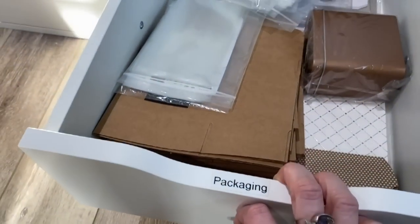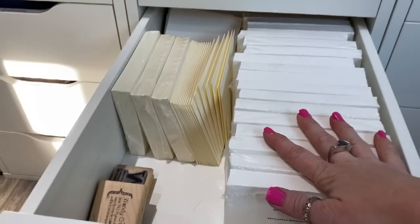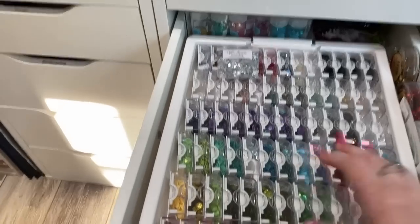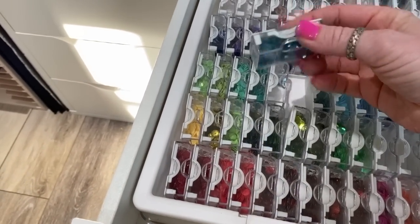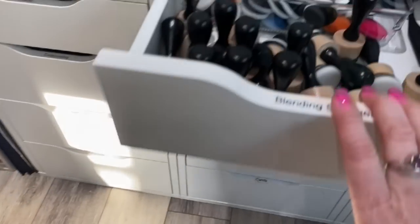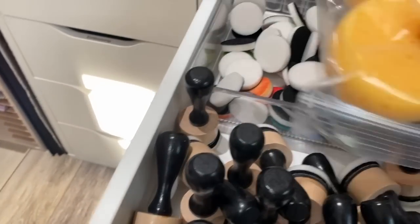This is Stampin' Up! packaging — cute boxes and different things like that. This is my envelope collection — you can see I use mostly white. This is my sequin collection. I'll link to it below — it's actually made for beads and I just use it for sequins. Nobody needs this many sequins, it's a travesty. And then I've got blending sponges — these are Stampin' Up's blending sponges, and I will link to them below the video.